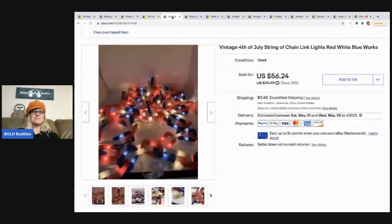These vintage Fourth of July lights were actually featured on my original Bolo Buddies channel in a thrift haul video. Everyone in the comments told me to go back and get them, so I did — they were still there. I paid $7.50 and took a best offer of $40. They did take a little while to sell, but I was glad I went back because you guys told me to — and then they sold. I learn from you guys, you learn from me.